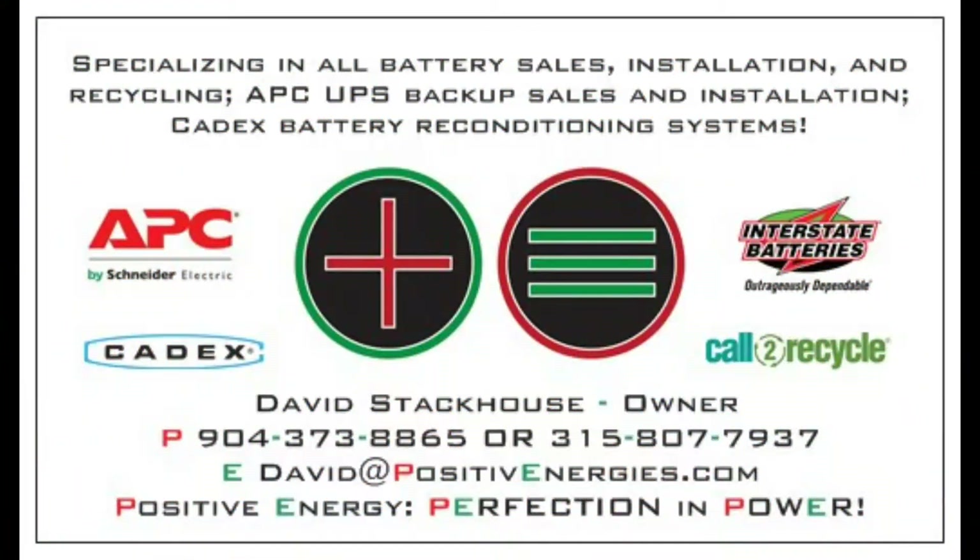I'm David Stackhouse with Positive Energy Power Consulting. Thank you very much for your business.